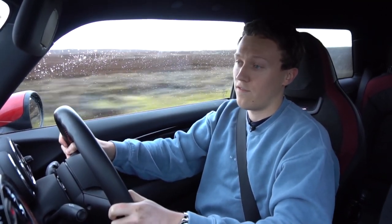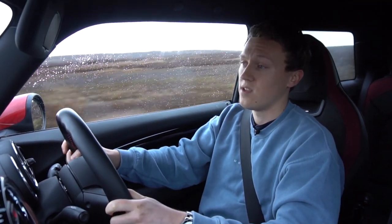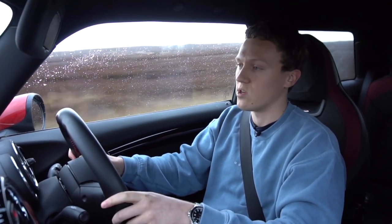In weather like this — you can probably see it's raining quite a bit, it's February, so it's cold — there's quite a bit of salt on the roads and really not that much traction, but it's just so usable.